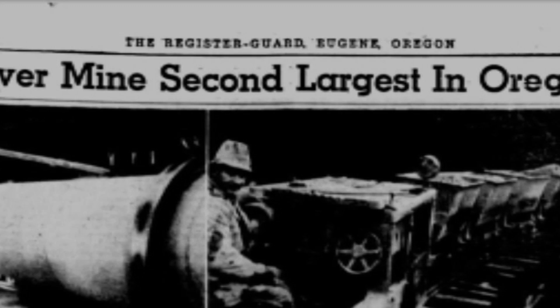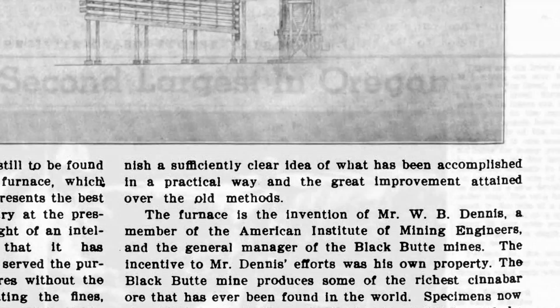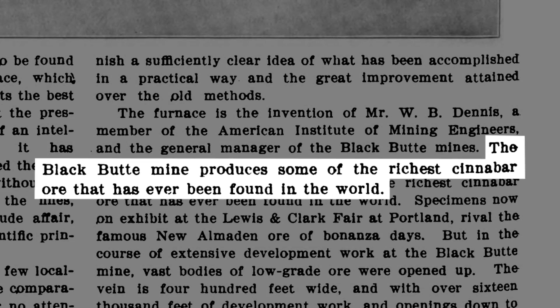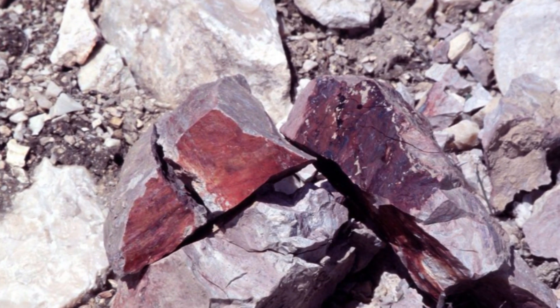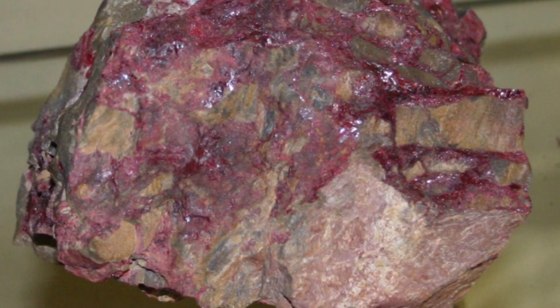It was one of the highest producing mercury mines on the west coast and probably in the whole world. It's still one of the largest deposits of cinnabar in the world inside the mountain — there's over 15 miles of tunnels in the mountain itself. Cinnabar is a crystallized form of sulfur and mercury. The cinnabar is crushed and burned, the sulfur gas is allowed to escape, and this leaves behind mercury which can be collected and sold.